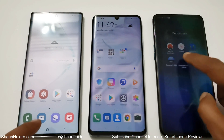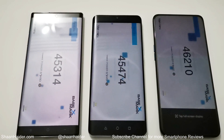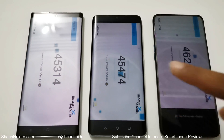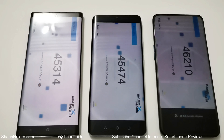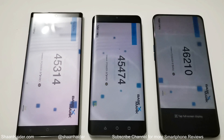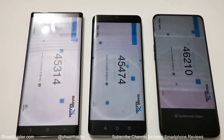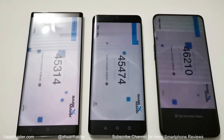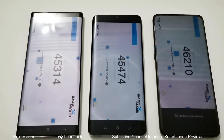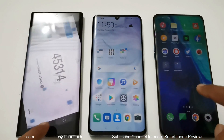Now let's have a look at Basemark X. Samsung Galaxy Note 10 Plus scored 45,314; P30 Pro scored 45,474; and Oppo Reno 10x Zoom scored 46,210 — first, second, and third. This time, Huawei P30 Pro performed a bit better than Samsung Galaxy Note 10 Plus.